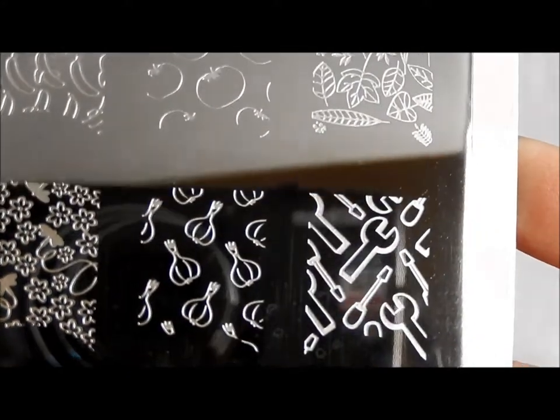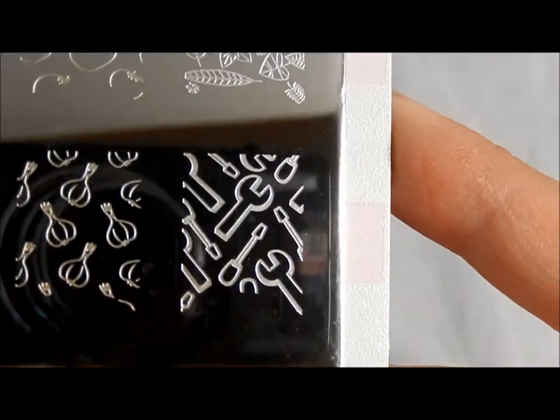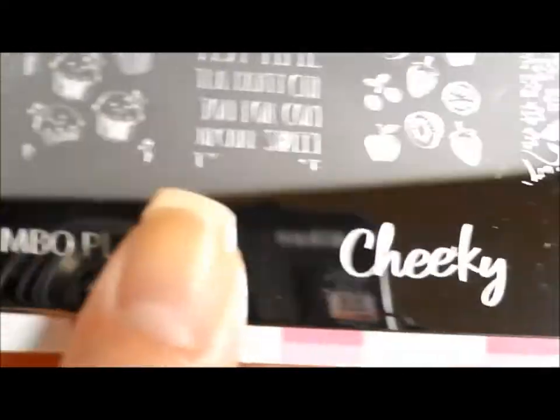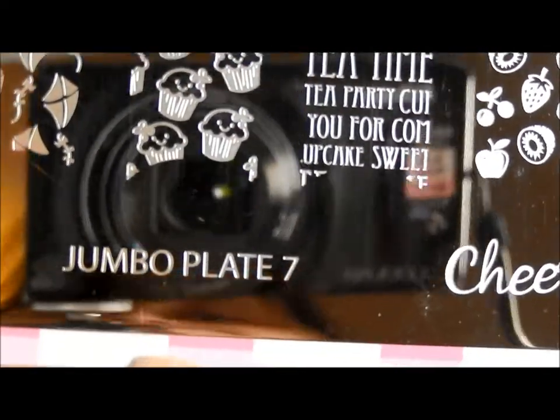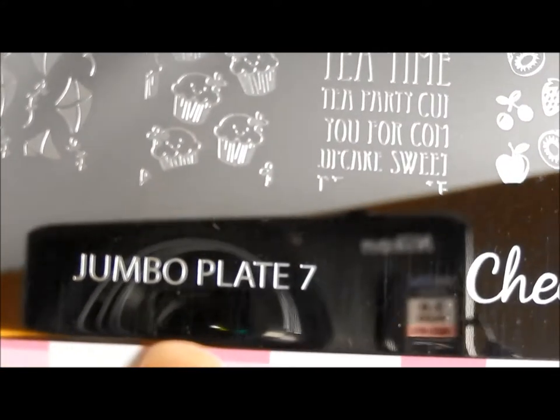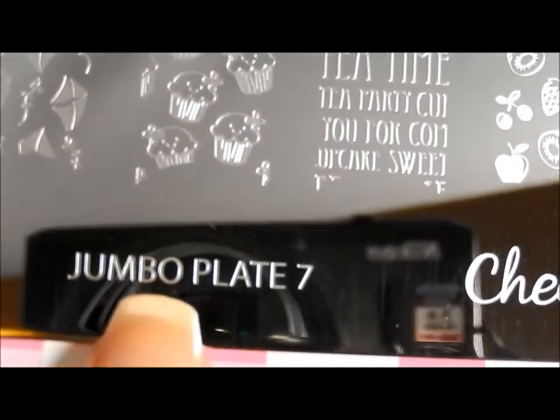Garlic. And tools again for that home renovation. So again this is Home Sweet Home and it is Jumbo Plate 7. I'm going to go test out the images and I'll be back with that and with the size comparison.